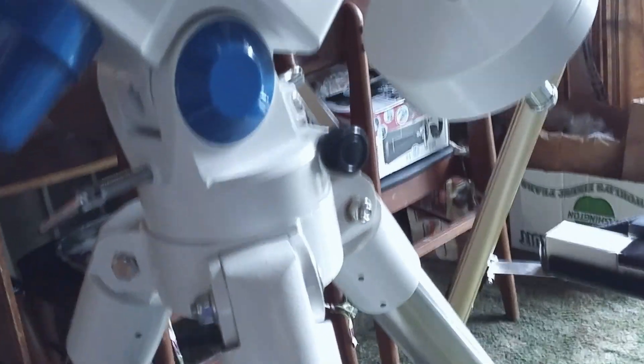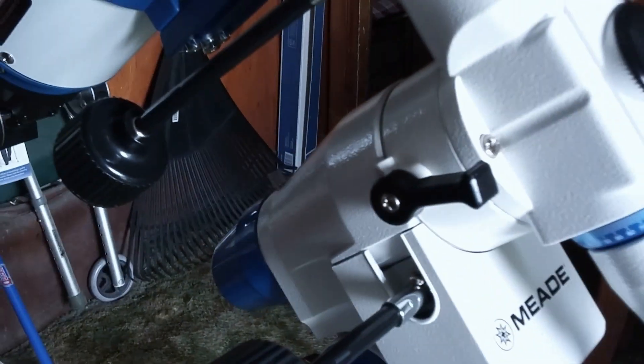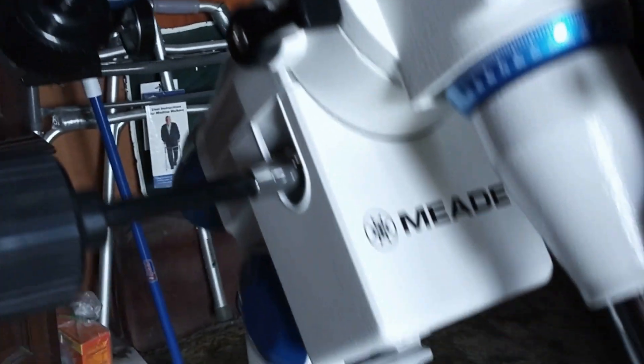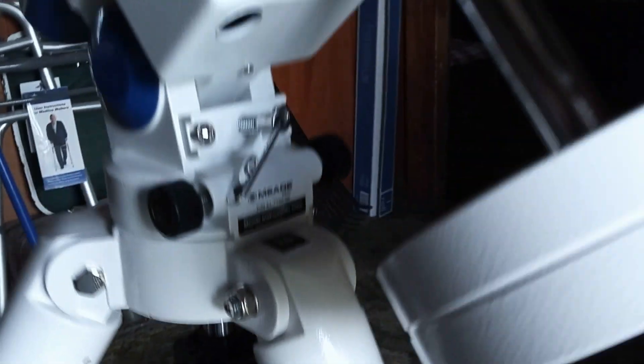I recommend this to anybody who's a casual observer and wants to start a little bit larger than 90 or 80mm. This Meade will be money well spent — a scope that will give you outstanding views for a lifetime. Lunar, planetary, deep sky — of course at a dark location — but even in the city, the Meade is really a very fine telescope.